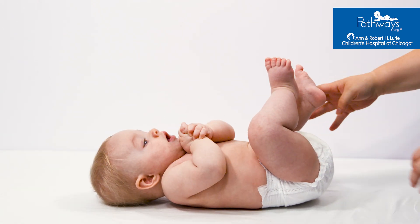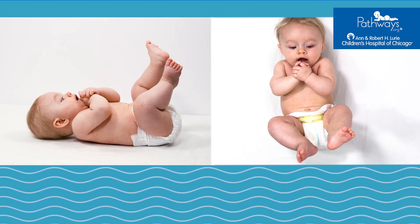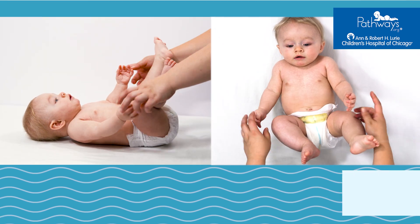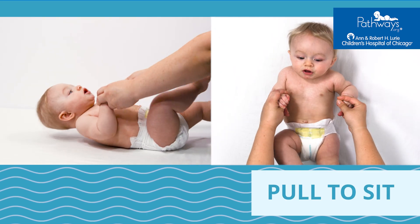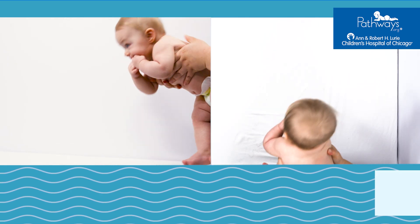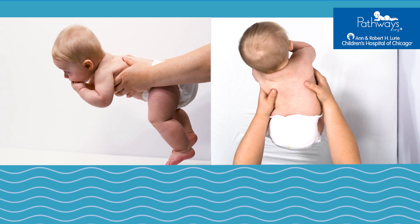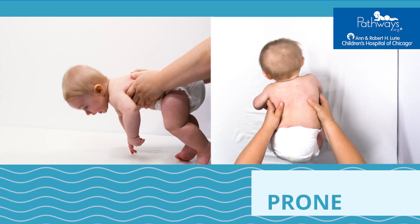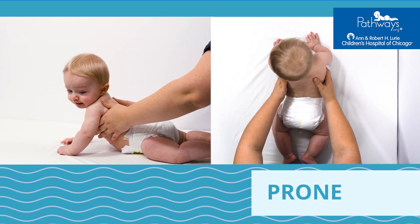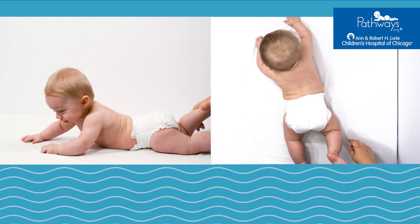Let's walk through our four-position exam maneuver. Lay the baby on the exam table in the supine position. Next is the pull-to-sit maneuver, pulling the baby to a seated position from supine. The third position is horizontal suspension, where you lift and hold the baby above the exam table. The last position is prone — gently place the baby on their tummy and observe their movements.